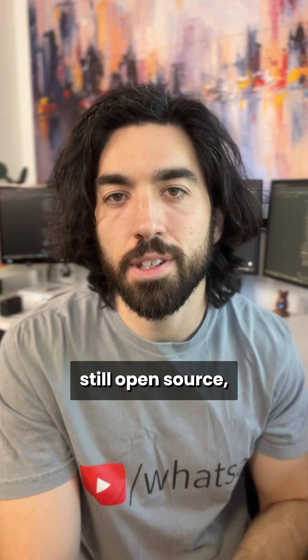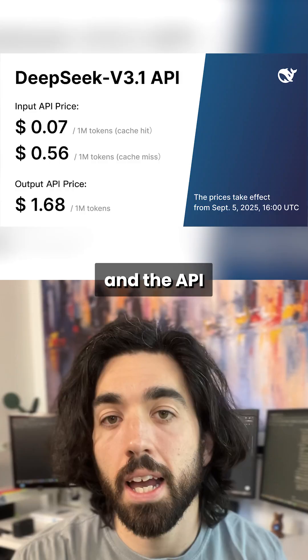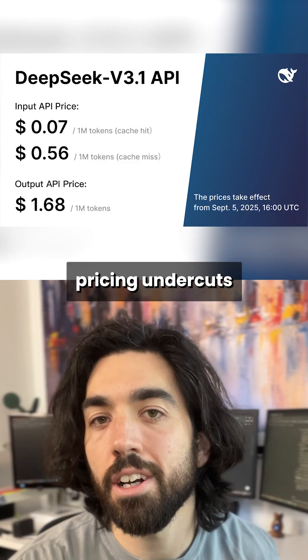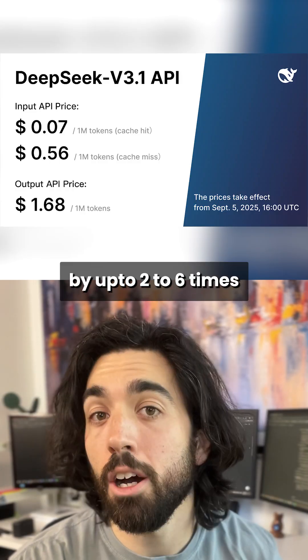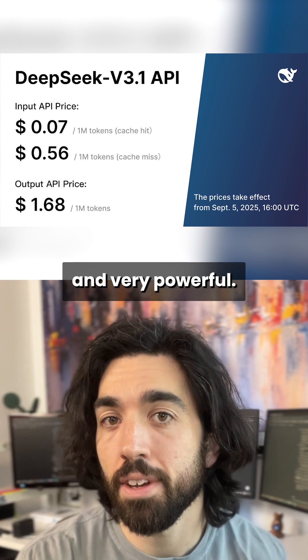It's also still open source obviously, and we will hopefully have the paper soon with even more details. The API pricing undercuts others like OpenAI by up to 2 to 6 times, so it's still a pretty cheap alternative and very powerful.